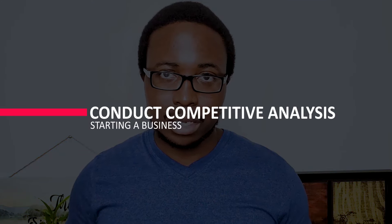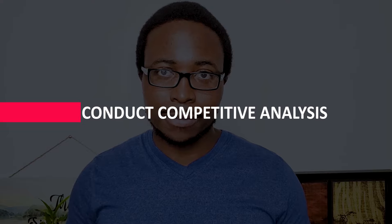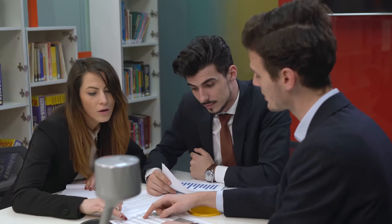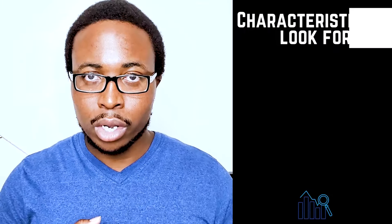Following market research, the next step is to conduct competitive analysis to identify a market advantage. Competitive analysis allows you to learn from businesses that compete for your potential customers. This is critical for defining a competitive advantage that generates long-term revenue. Your competitive analysis should identify your competitors by product line or service, as well as market segment. Here are some characteristics to look for in the competitive landscape.